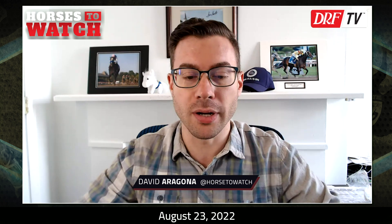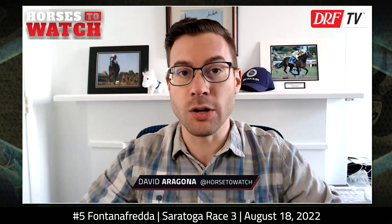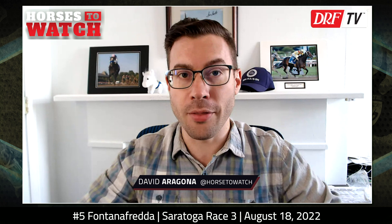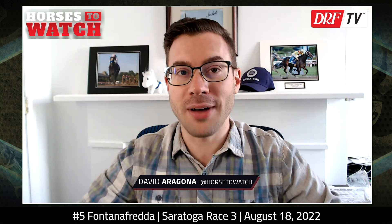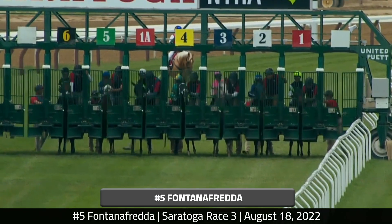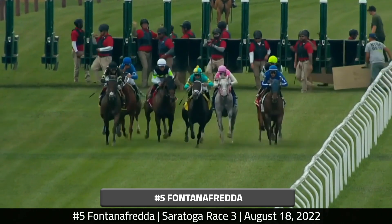That's the outer turf course at Saratoga. It's a race from last Thursday, August 18th, race three — a New York bred optional claiming $45,000, nominators of two other than, for fillies and mares, going five and a half furlongs. We're going to take a look at the head-on replay for the entirety of this race, focusing on the number five, Fontana Freda.